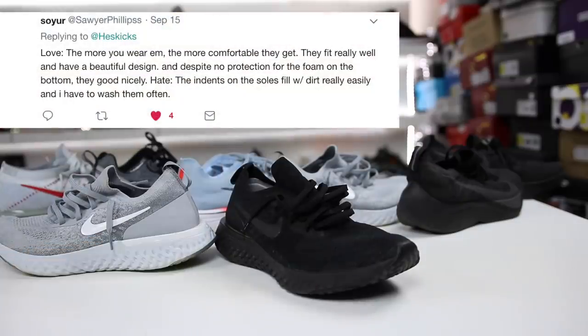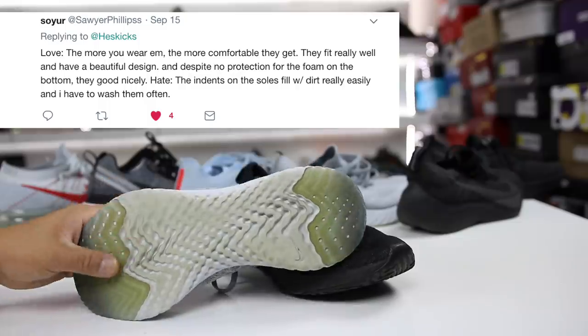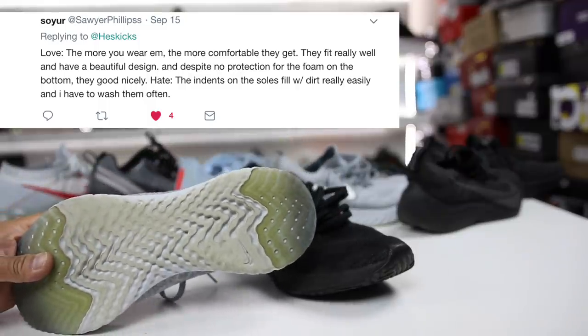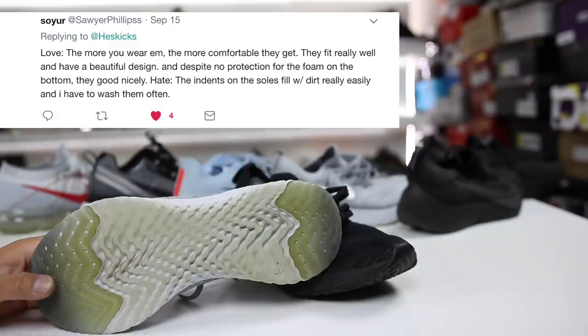Sawyer Phillips says the things they love about the shoe is that the more you wear them, the more comfortable they get. They fit really well and have a beautiful design. Some of the things they hate: the indents on the soles fill with dirt and are really not that easy to clean. That's kind of an interesting call.